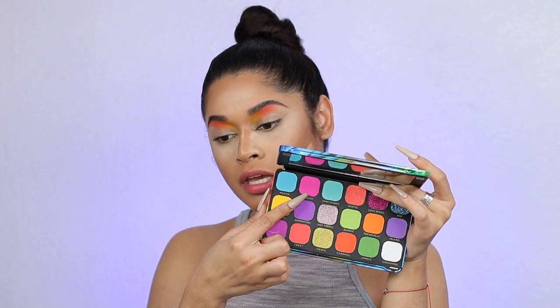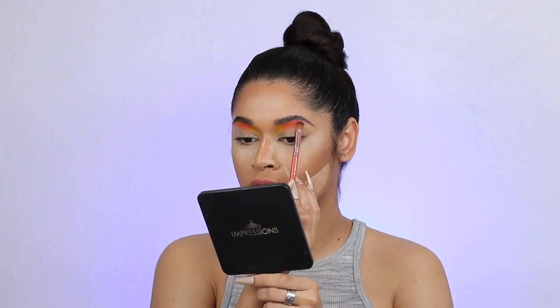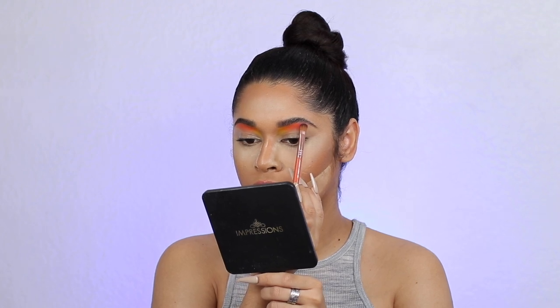Alright, so now I'm going to take the pink shade right over here — this is Vacay, which is what I'm hoping for after this quarantine. Same thing you guys, applying it under my brow bone, continuing the shades.